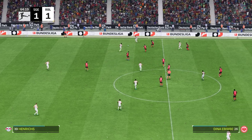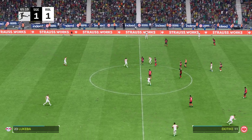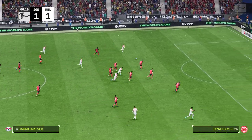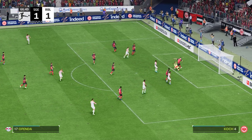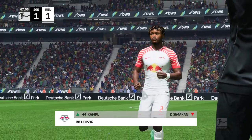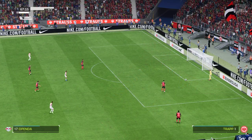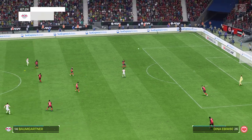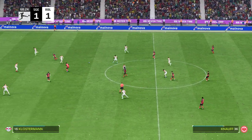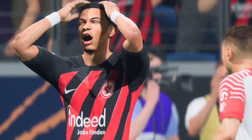Castello Lukeba. Henriks. In the right position to cut out the pass. Christoph Baumgartner — great chance here — very, very close, but he'll be furious with himself for missing it.